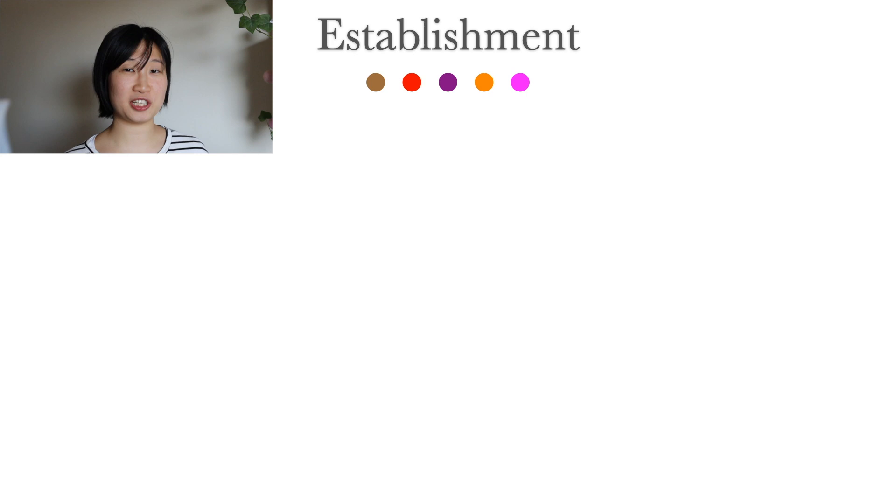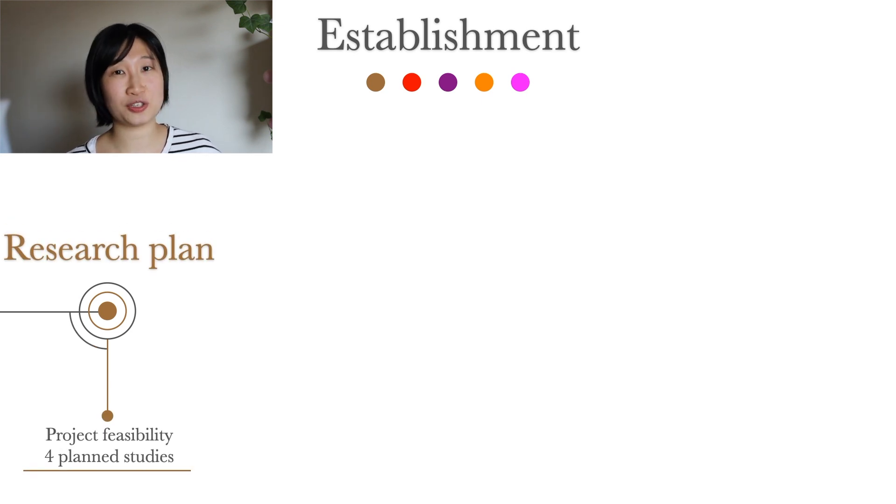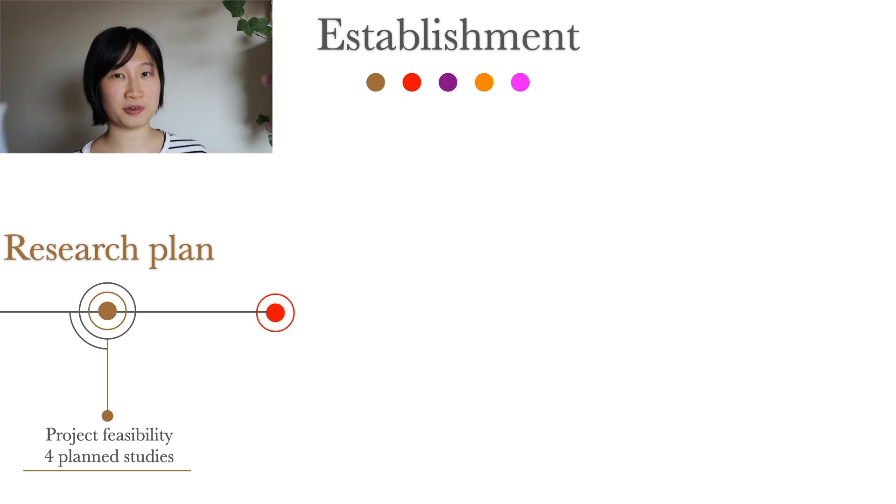Let's move on to how a PhD position is created and where to find information. The goal of a PhD program is to raise a good researcher, so first there needs to be a research project feasible within the four-year time range. A research proposal of usually four planned studies is submitted to the doctoral board to assess feasibility and relevance. The project should also have obtained ethical approval or have an application undergoing.